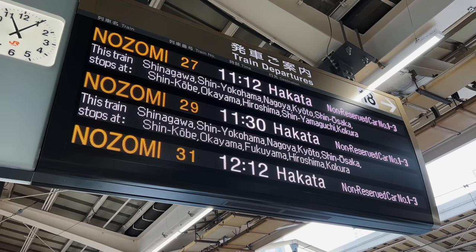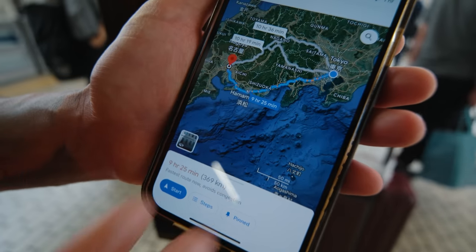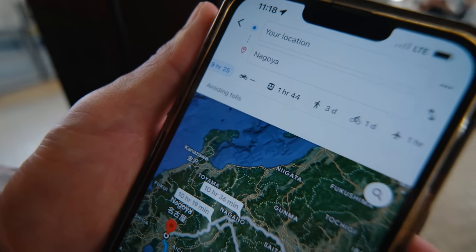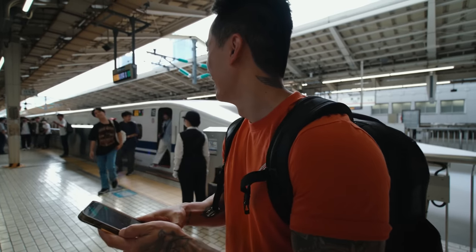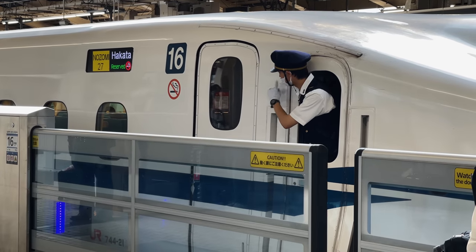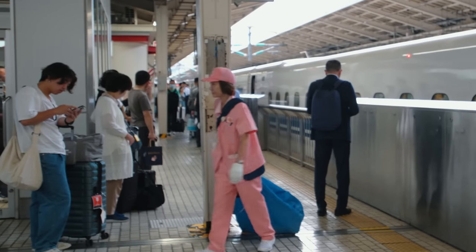I was looking on Google Maps — to get to Nagoya by car it's nine and a half hours. But by bullet train it's only an hour and a half. It's almost as fast as flying, which is about an hour. The train just arrived and they're changing the driver. There are people going in to clean the train before we board.